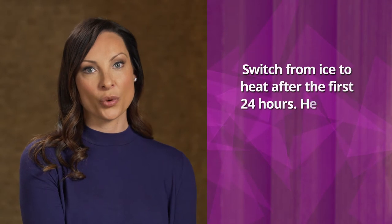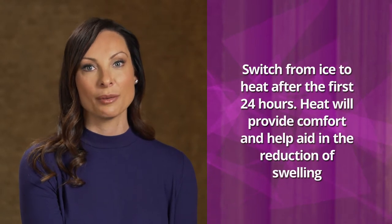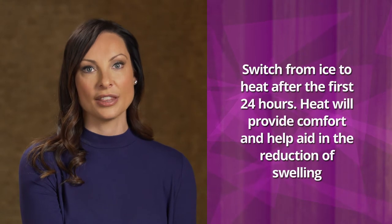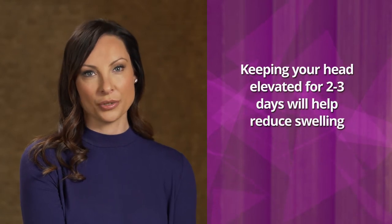After the first 24 hours, it is best to switch from ice to heat. A heating pad, hot water in a bottle, or a moist towel heated in the microwave for one to two minutes will provide comfort and help aid in the reduction of swelling. In addition, keeping your head elevated on two pillows for two to three days will help reduce swelling.